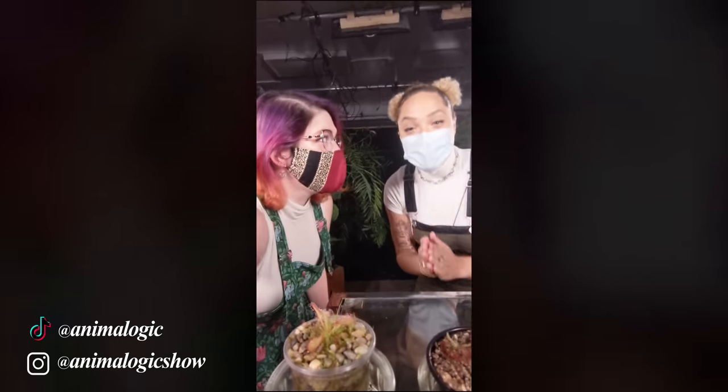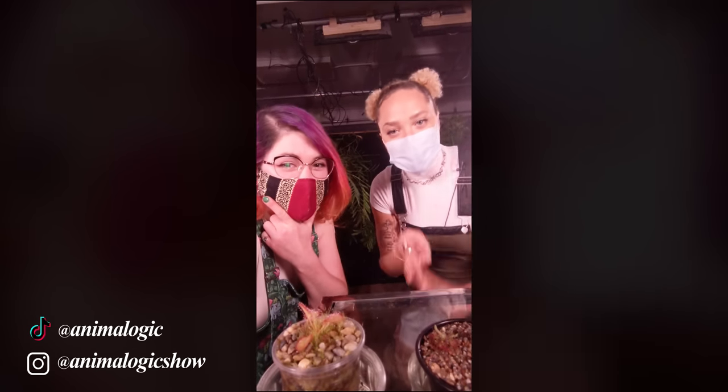Sundews come in a variety of different styles, from tubers to epiphytes to swampers.